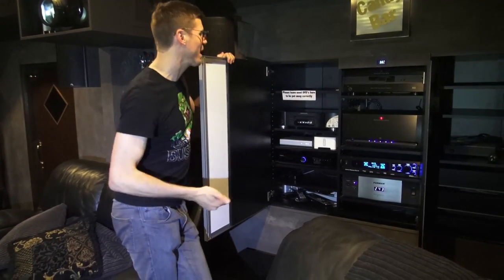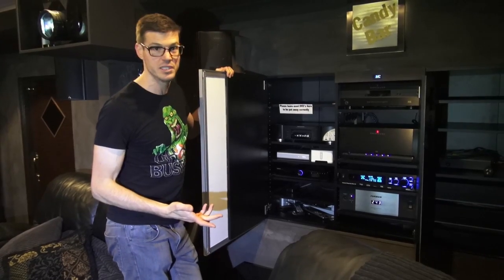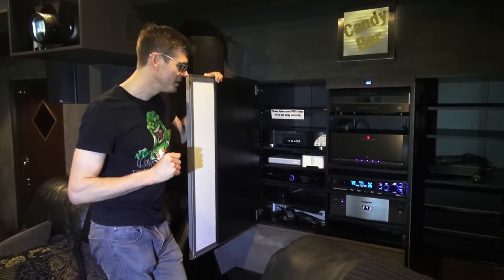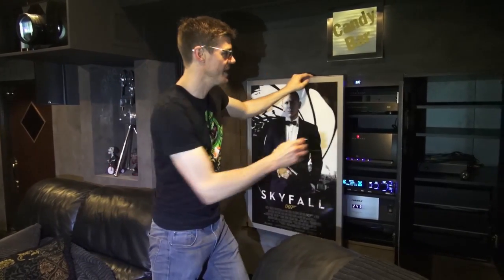Then of course the source components: we've got music players, Blu-ray players, TV boxes, and also the lighting controller lives in this space as well. That's most of the gear in here.